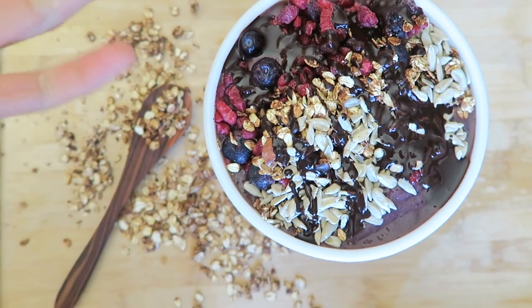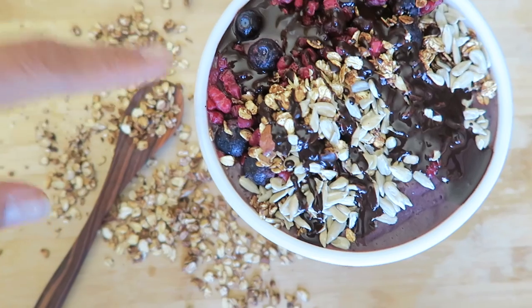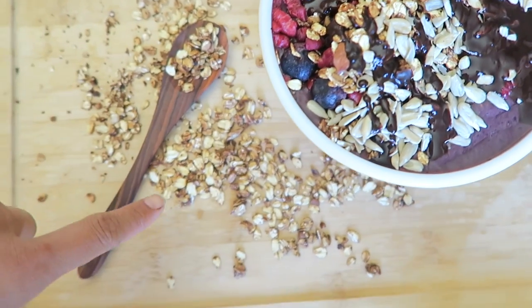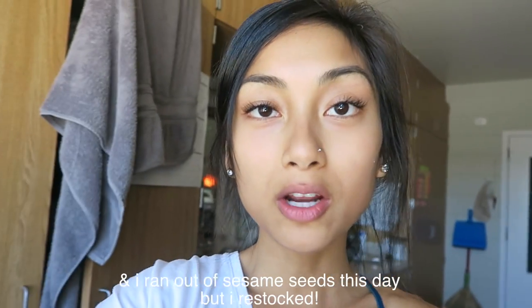On top there's a carob chocolate sauce — just carob powder and water — frozen berries, and that granola I made earlier. Some of you asked: yes, I am still seed cycling, which is why there are sunflower seeds on this bowl. If you want to know more about seed cycling, check out the video I made on it — it's a couple of videos back.